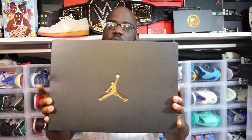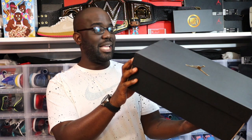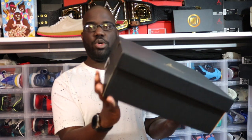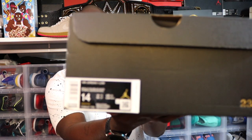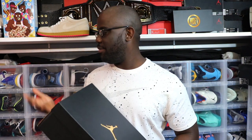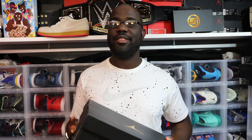So today we're gonna look at that second pair. As you can see, yet another Jordan box. These are the Air Jordan 1 Low — Metallic Gold, Black and White — size 14 on these boys. The retail on these joints is $90. I got this pair and the Blue Black and White Royal Toe color together for $135. That was a hell of a deal.